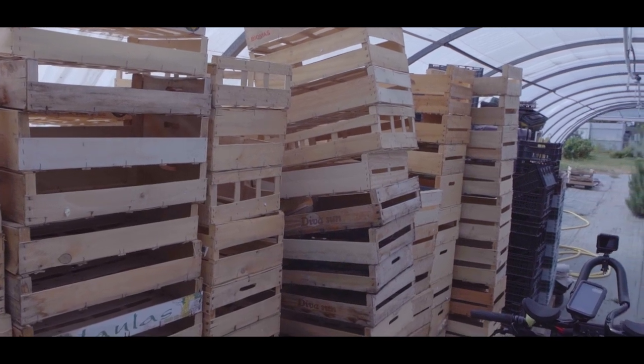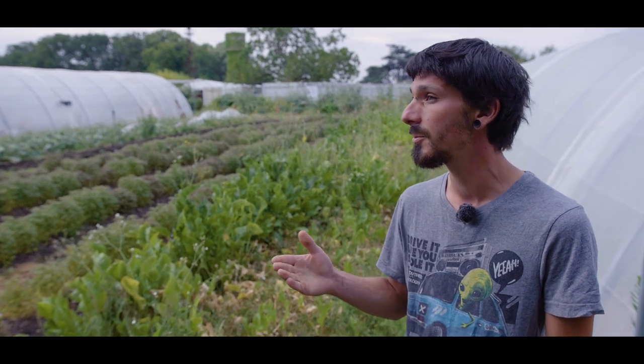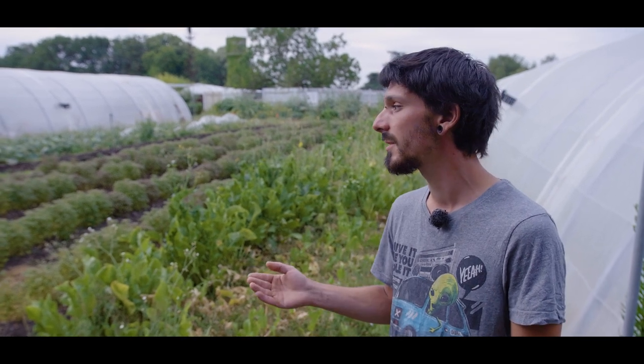Pour cultiver pour un certain nombre de personnes, on est obligé de faire appel à des aides. Il y a un insecticide qui s'appelle du pyrèthre — c'est une plante — et c'est un insecticide qui n'est pas sélectif. Donc si on l'utilise, il va tuer toute la biodiversité, tous les insectes qu'il y a en place. C'est bio, mais c'est pas éthique, c'est pas durable. Donc nous, on ne l'utilise pas.